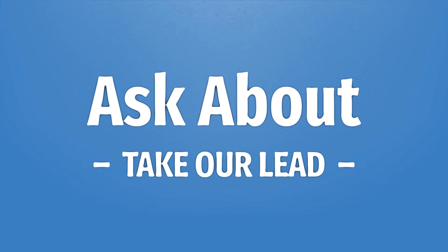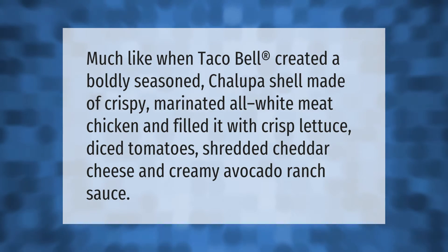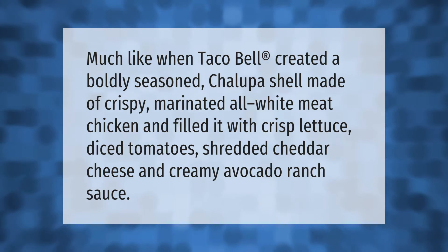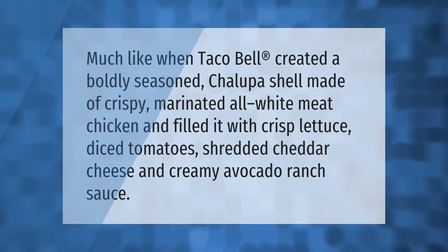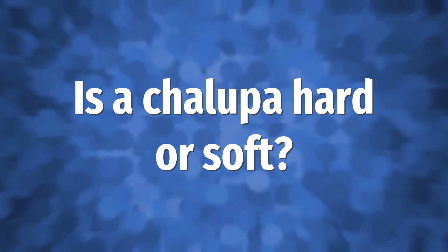Much like when Taco Bell created a boldly seasoned chalupa shell made of crispy marinated all white meat chicken, filled it with crisp lettuce, diced tomatoes, shredded cheddar cheese, and creamy avocado ranch sauce.